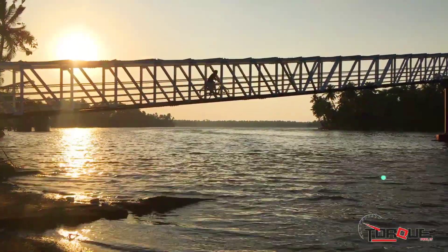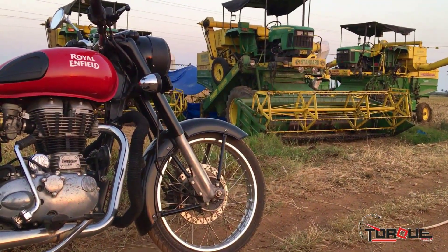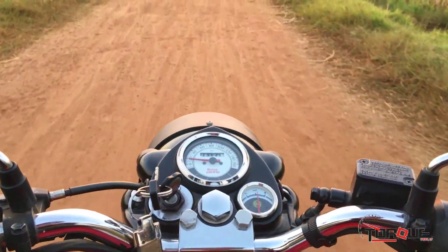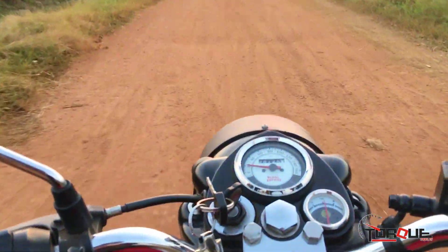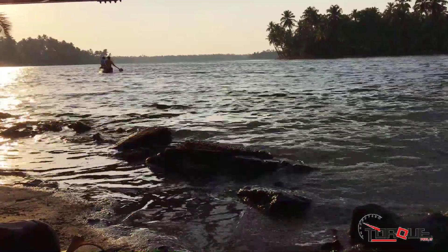If you are looking for easy and safe usage, opt for the Classic 350 as it comes with an e-starter and disc brakes to boost your riding confidence. Still, if you are looking for the vintage design of the Standard 350, be prepared for the kickstart and a lesser effective braking system. This has been the comparison video of Bullet 350 and Classic 350.